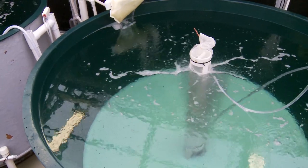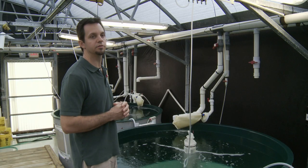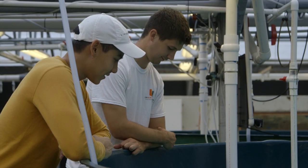The methods and techniques to take this to a commercial scale are still in development, so we're trying to answer some of those questions and address some of those challenges that remain. That's what we're focused on here at the University of Miami experimental hatchery.